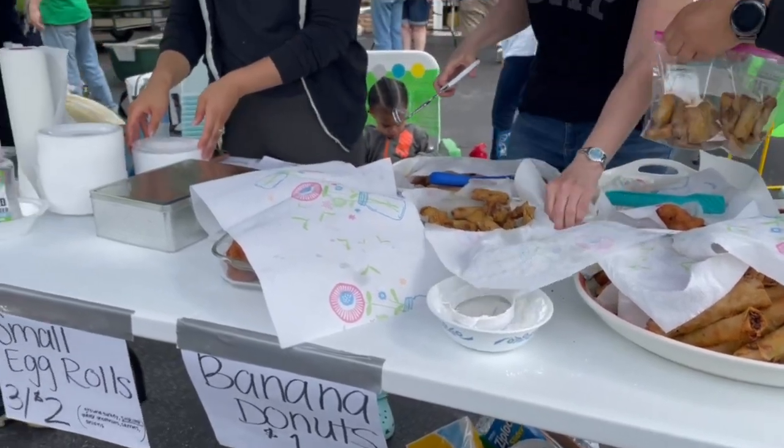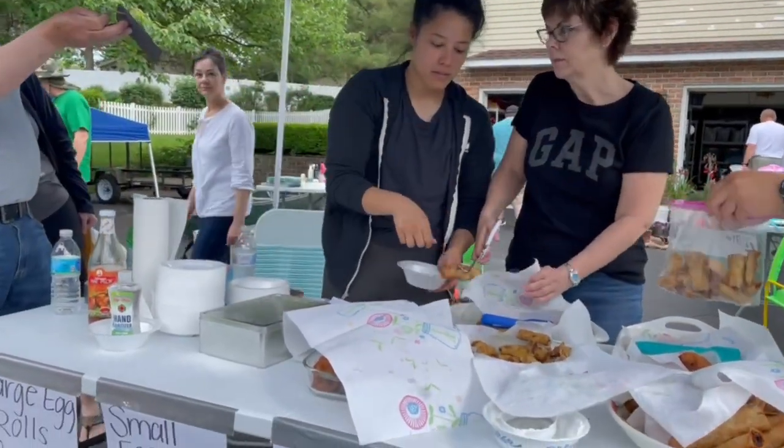I always have hot dogs when I go yard selling, but today I got a spring roll made by somebody making them on the spot — she was from the Philippines. They're so good. Okay, I'm back now. Do you want to see what I got? Of course you do!